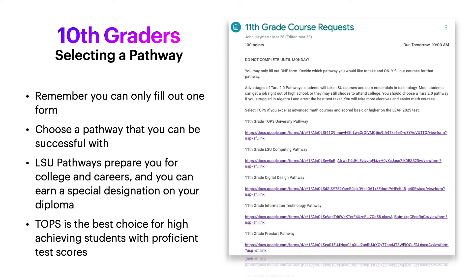Tenth graders, this is a very important year. As an eleventh grader you will begin work on your pathway, so you must select a pathway now for your future. Remember you can only fill out one of the forms listed in Google Classroom, and you have to choose a pathway that you can be successful with. LSU pathways prepare you for college and careers, and you can also earn a special designation on your diploma from LSU.